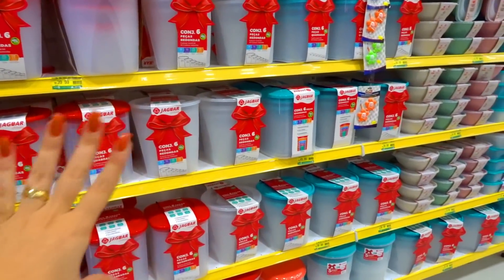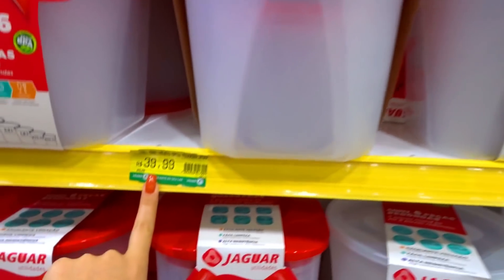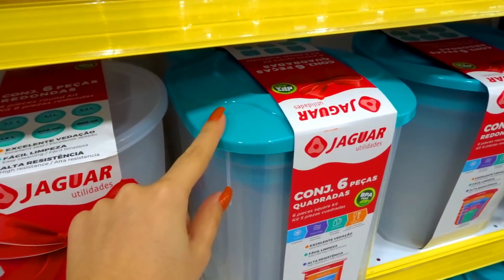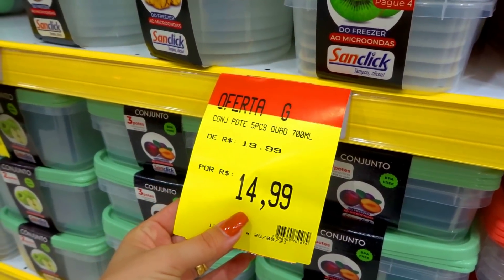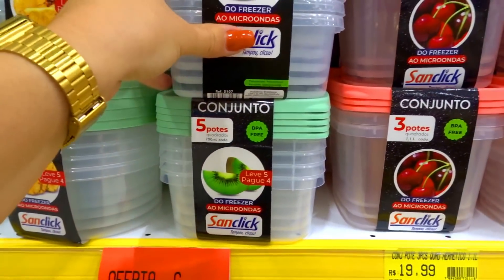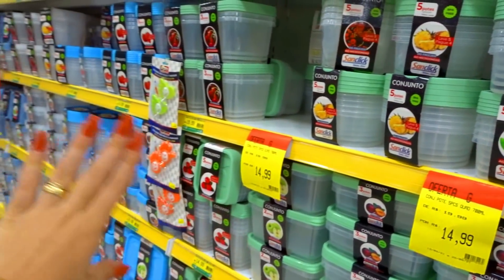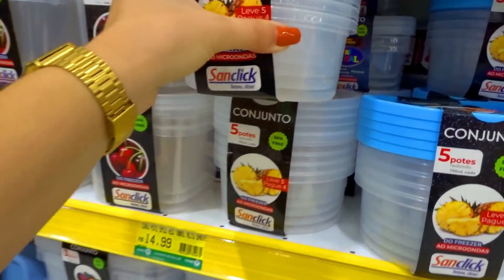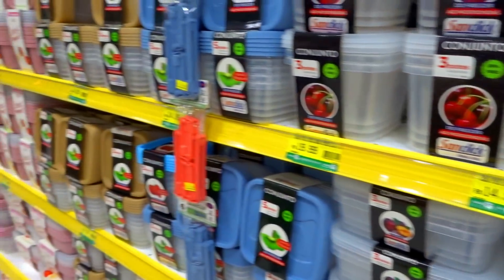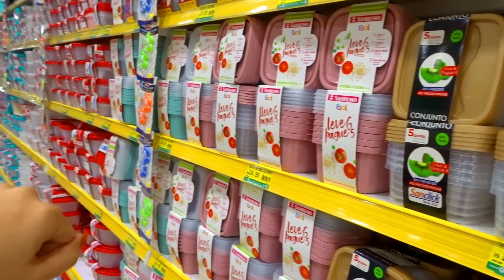Aqui no comecinho você já consegue ver conjuntos de potes. Esse daqui é um conjunto com seis unidades de peças redondas, sai R$39,99 — a tampa é vermelha mas tem na transparente também. Tem essa quadrada no azul. Olha a infinidade de potinhos! Esse daqui de R$19,99 por R$14,99, leve cinco pague quatro. Eu adoro esses potinhos, adoro pagar baratinho porque na minha casa some tudo. Esse redondo bem grandinho R$14,99. E esse beijinho bem neutro — tem no rosa, vermelho também.